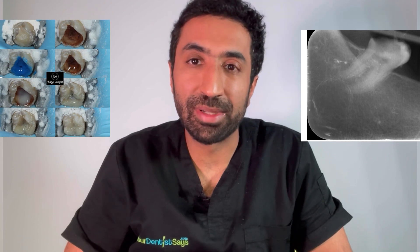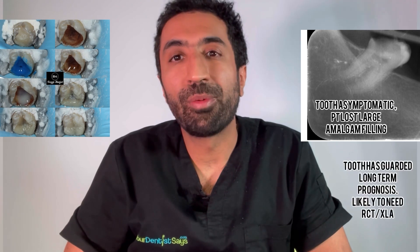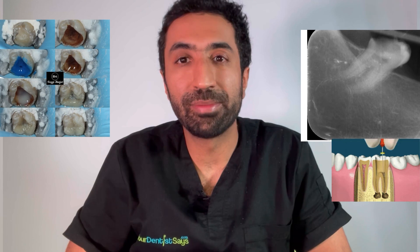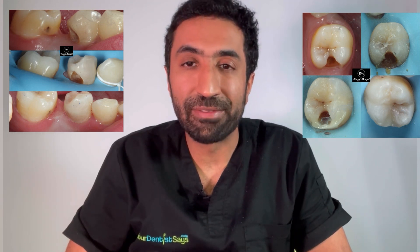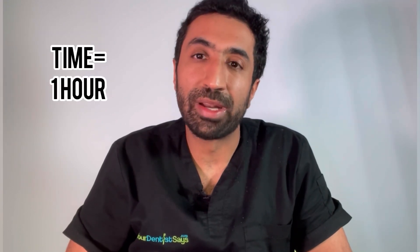So let's look at the treatment that I provided here in more detail. On the lower right hand side we have a heavily broken down lower right seven. I restored this tooth with a direct composite and we preserved the tooth vitality such that it doesn't require a root canal treatment presently. This took 45 minutes. On the left hand side we provided two additional fillings on the lower left five and the lower left six, and on the same visit I also performed a simple scale and provided oral hygiene instruction. In total this visit took one hour.